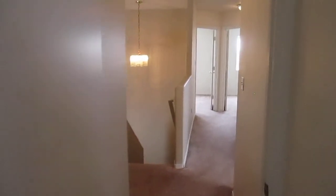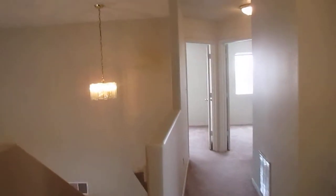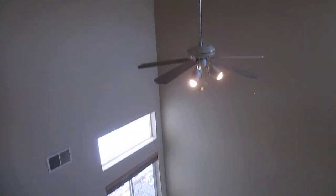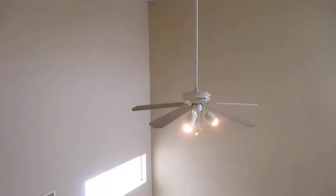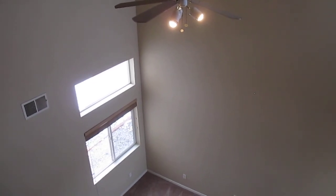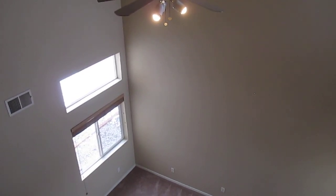Well, that about does it for this home. Let me run the details down again: it is 1,950 square feet, four bedrooms, two and a half baths, two-car garage, southwestern Pueblo style, a beautiful neighborhood, wonderful vaulted ceilings, ceiling fans, ceramic tile, and carpet. Thank you for joining me on this tour today, and please be sure to visit us at TysonProperties.com. Thanks, have a good day.